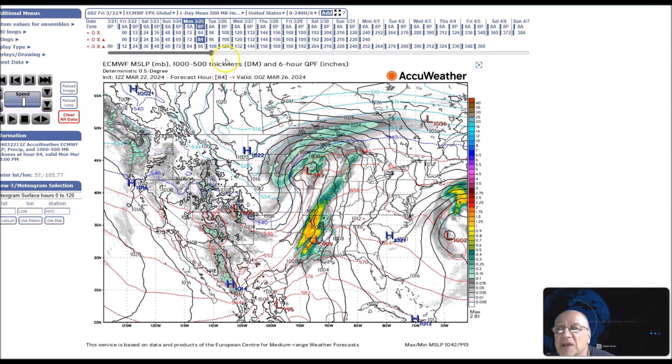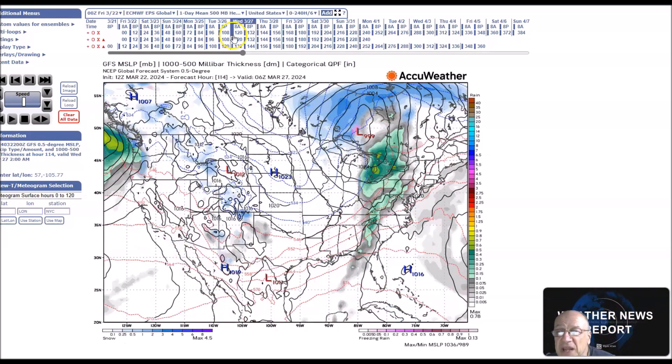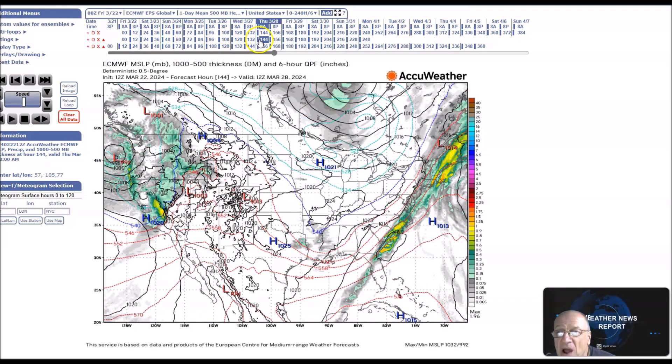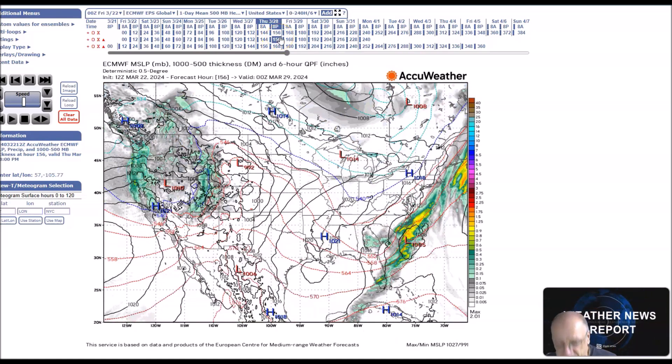Then in the northwest, we have a system moving in that will bring mountain snow, as you can see right here, and valley rains. This will be the later part of the week — Thursday and Friday.